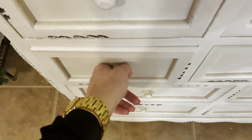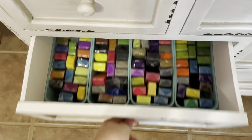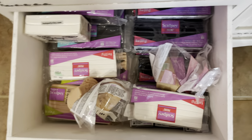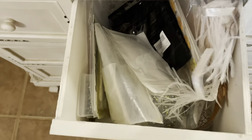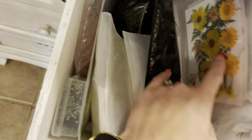Here is all of my clay. It's not super organized but I have clay in this drawer, clay in this drawer, and some more of the larger bricks of clay in this drawer.